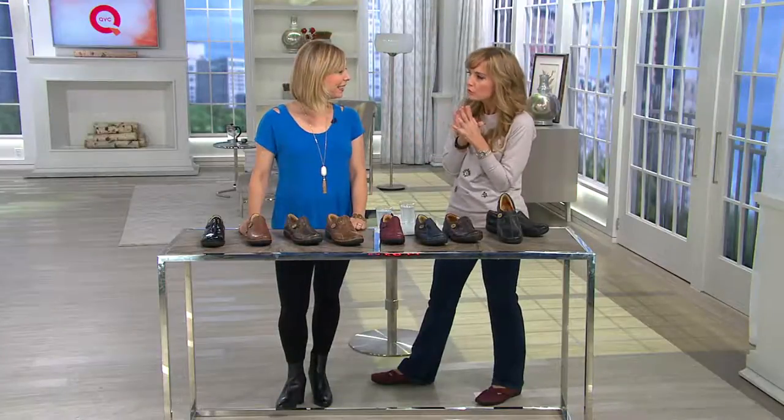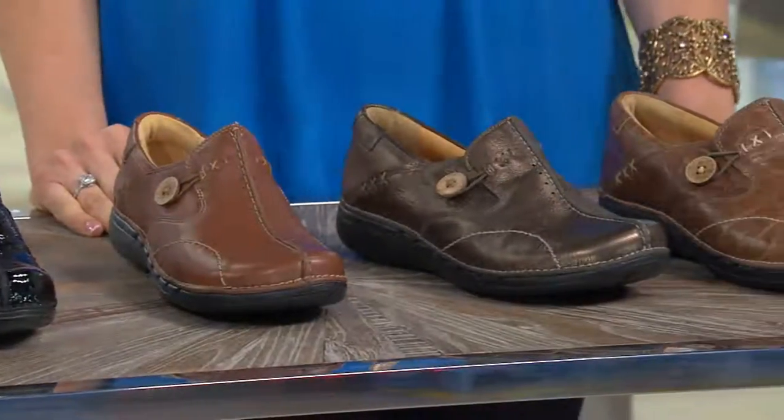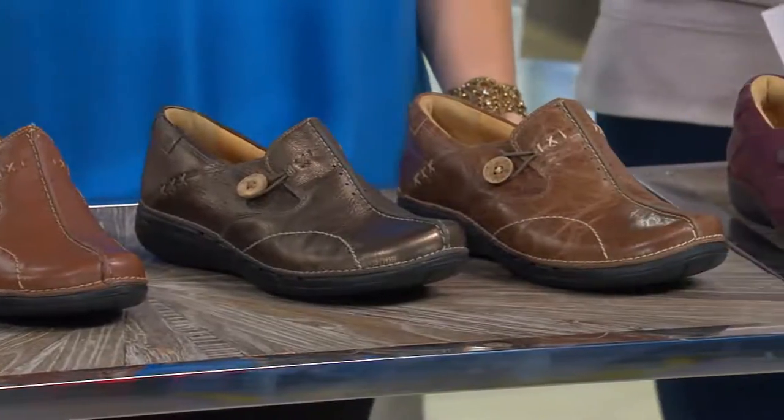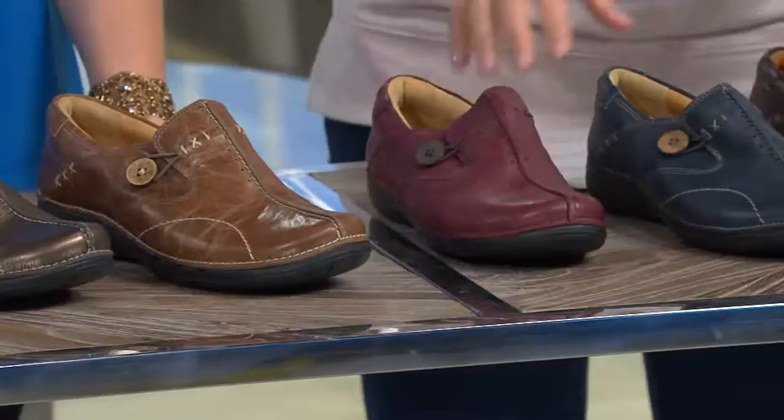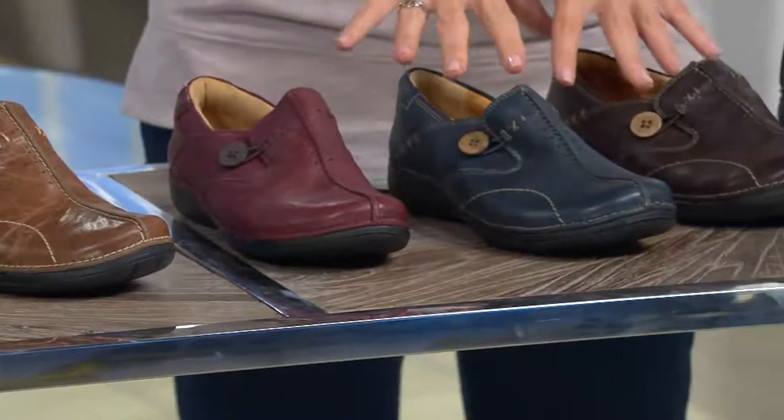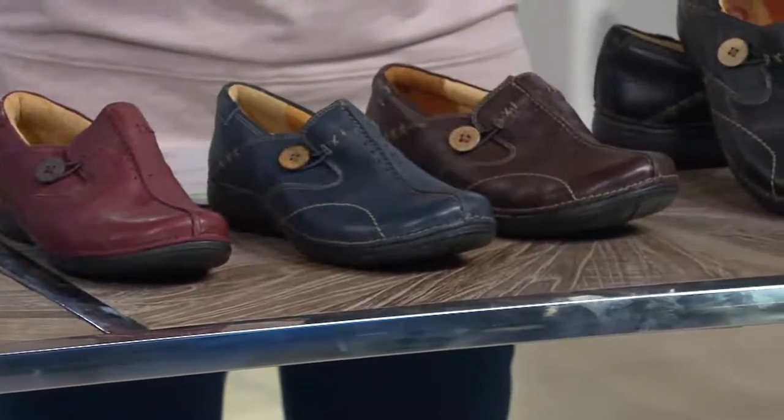While it's easy to assume everybody knows about Clarks, it may not be the case. We had a brand new color this morning, which was so exciting. You found the one. This is a company with over a century in the footwear business, since 1825. And if this is one of their global leaders, you know it's got to be a hit.